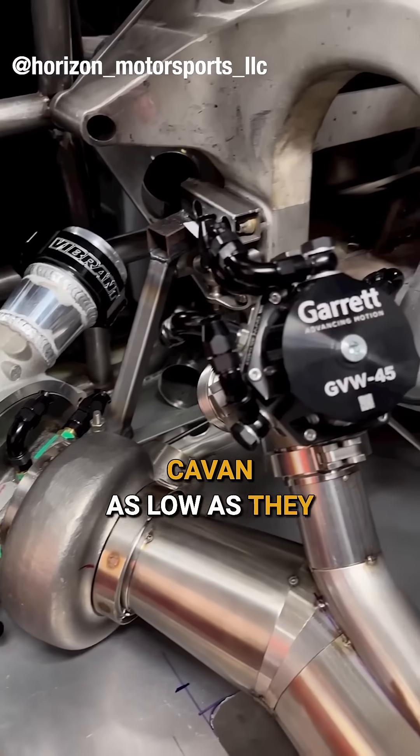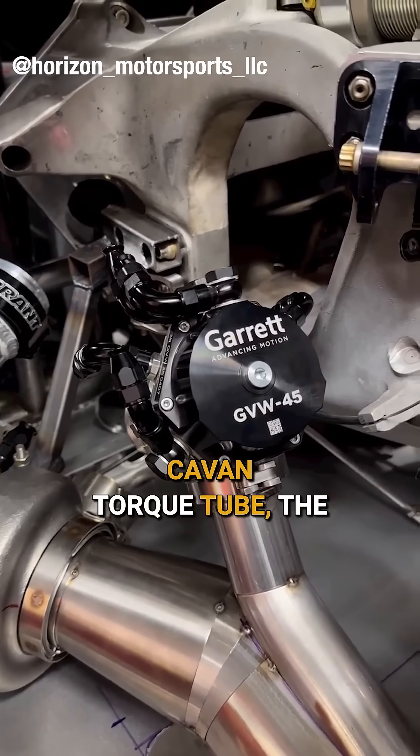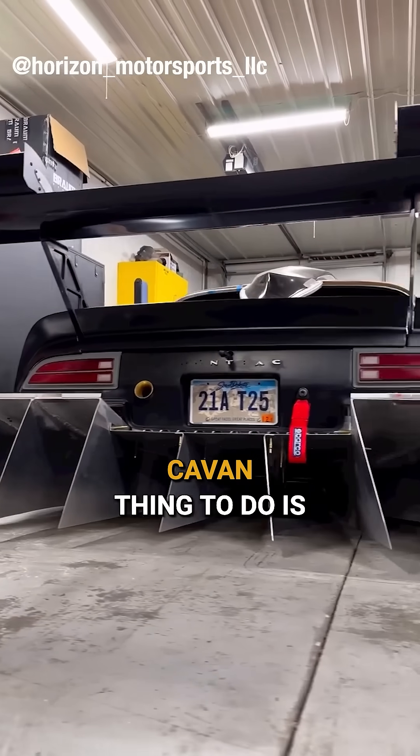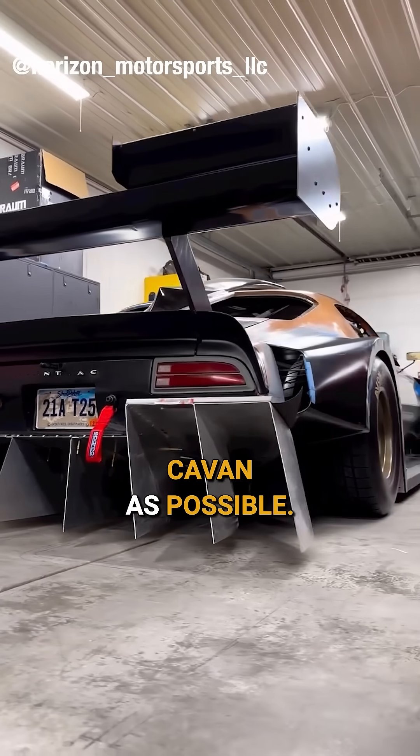The turbos are mounted as low as they can go, because the engine, the torque tube, the gearbox, and the turbos are some of the heavier components on the car. So the best thing to do is, if you can't get it towards the center of the car, get it as low as possible.